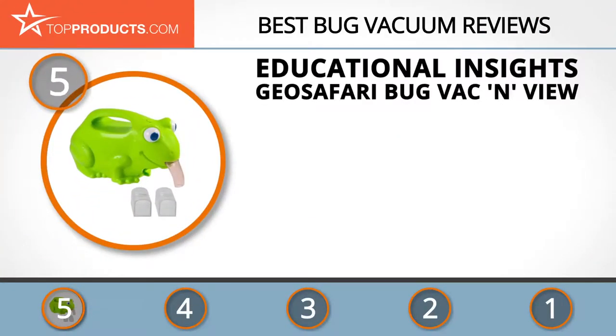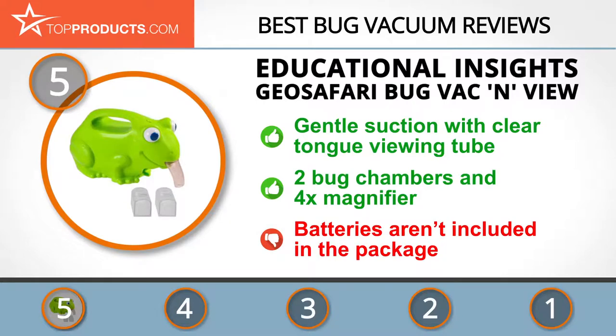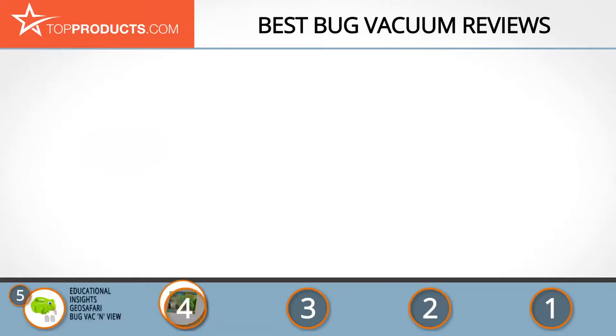At number five is the Educational Insights Geo Safari Bug Vacuum, chosen for its features and budget-friendly price tag. Educational Insights is a team of play enthusiasts who have been helping kids learn through toys for the past five decades. The Geo Safari Junior Bug Vacuum offers gentle suction power, a clear tongue that serves as a viewing tube, is powered by three double-A batteries, and comes with a bug observation guide, built-in four-time magnifier, and two bug chambers. This is a great toy for young explorers, but batteries aren't included.